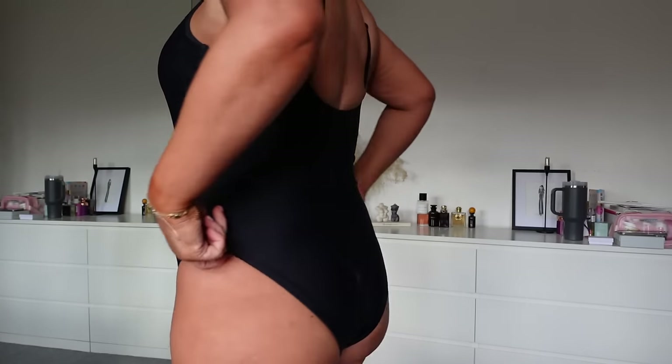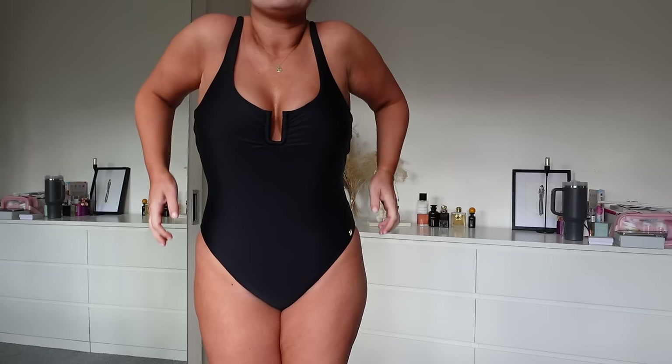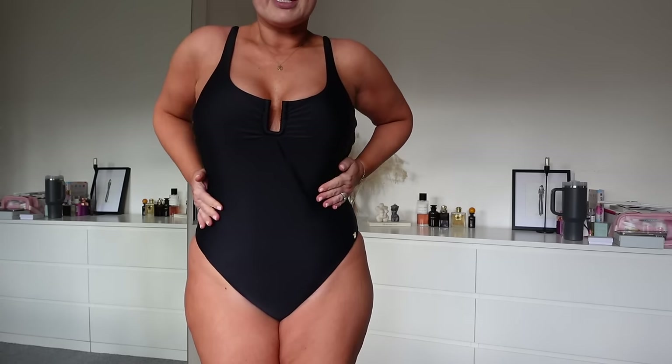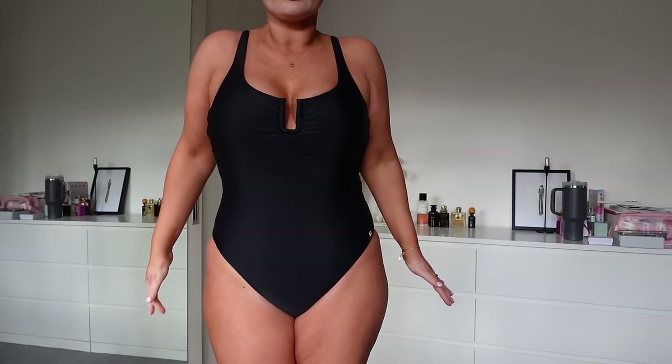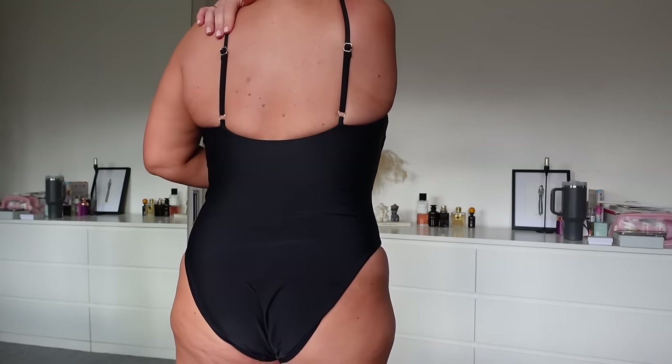Back to the swimsuit — the decal detail again, full coverage, gorgeous power mesh material making it look so curvaceous. The straps have adjustable details at the back.